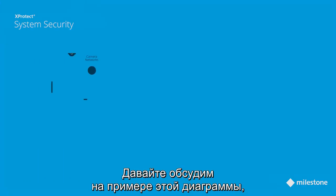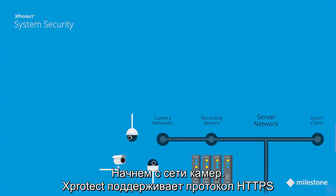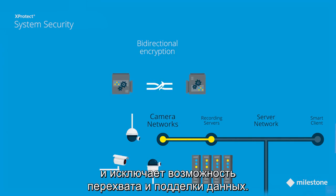Let's use the following system diagram to demonstrate how a flexible and user-friendly system does not necessarily mean compromising security. Starting with the camera network, XProtect supports HTTPS communication between the recording server and the cameras, which provides bi-directional encryption of the communication to prevent eavesdropping and tampering.